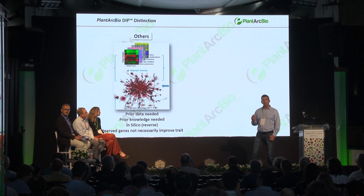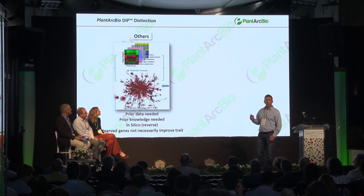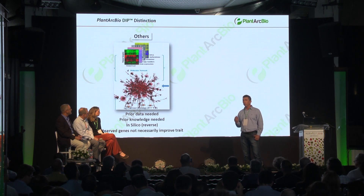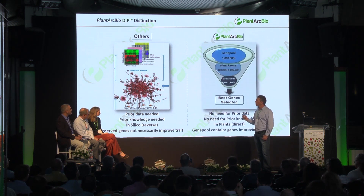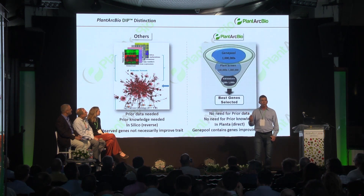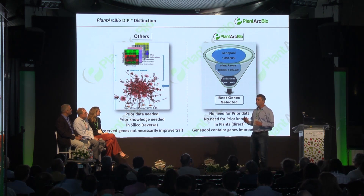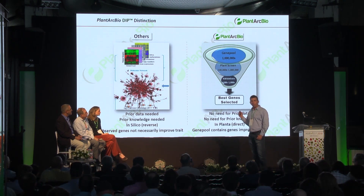In order to identify and discover novel genes using common practice, you have to have prior knowledge or data on what you are looking for in order to detect it and then test it. However, in PlantArkBio, we look at all gene elements and genes without any prior knowledge, and we can test millions of them directly in plants.